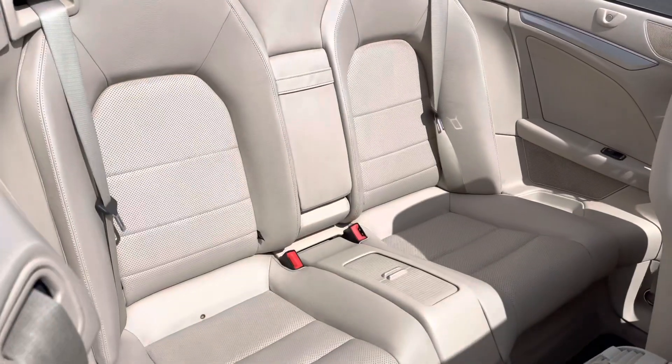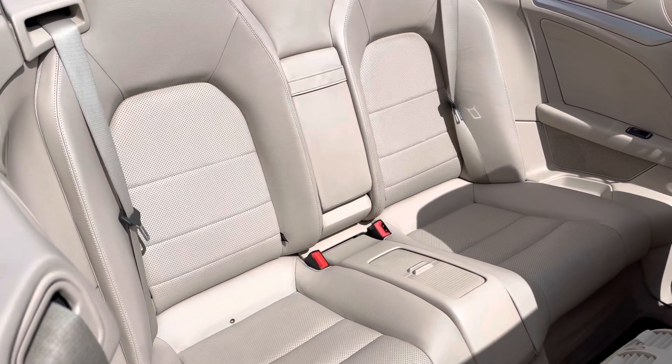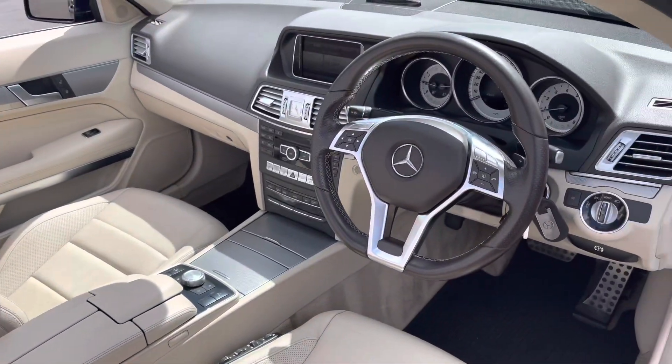If we take a look in the rear, as you can see, you do have plenty of space for two adults to sit comfortably. If we go ahead and push the seat back forward now, let's jump inside and have a look around.